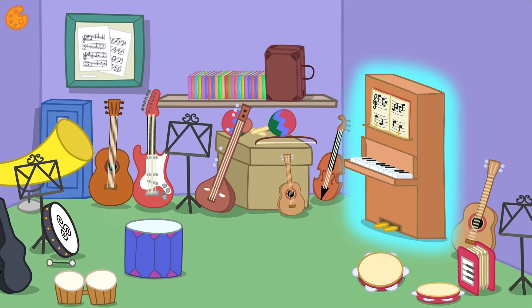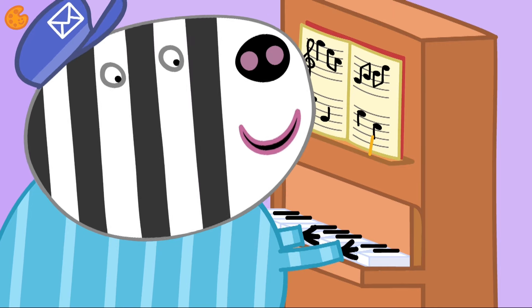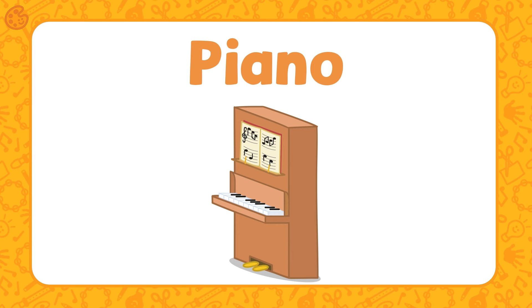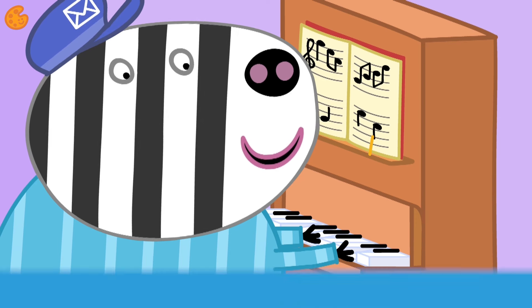Here is a much bigger instrument — do you know what this is? It's a piano. A piano has black and white keys that you play with your fingers. Let's play it. What lovely piano playing!